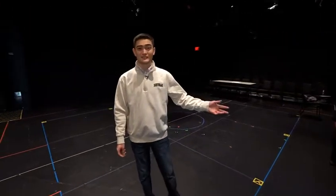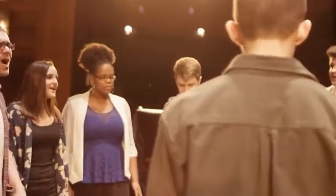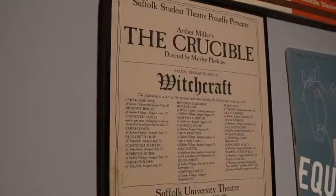This is our Sullivan Black Box Theater. It is performance and classroom space for our theater department. It is also home to many student written, directed, and produced performances.